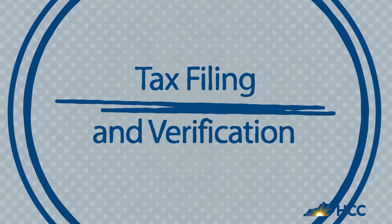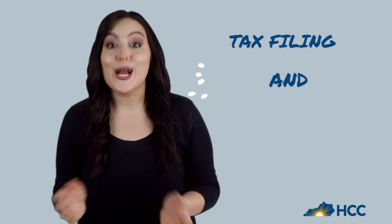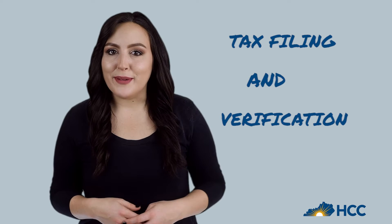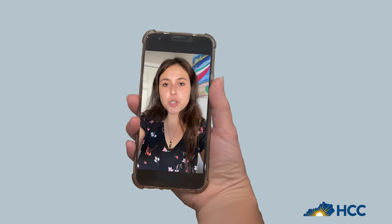Tax Filing and Verification! Students have lots of questions about verification and where to get important documents. What can we help you with today? I can't find the required tax information. What should I do?